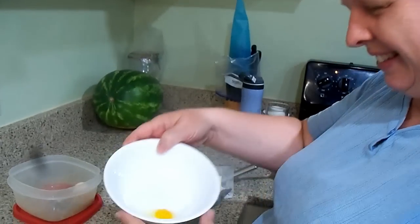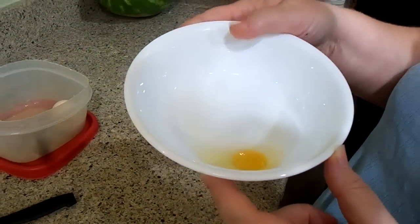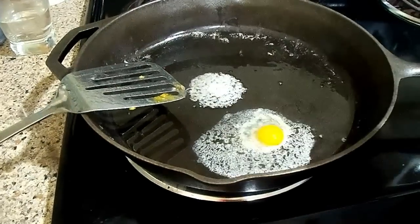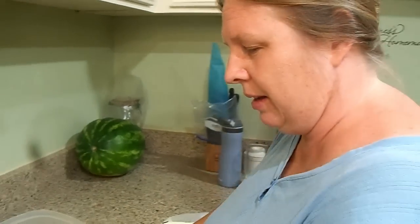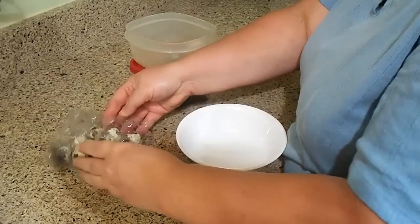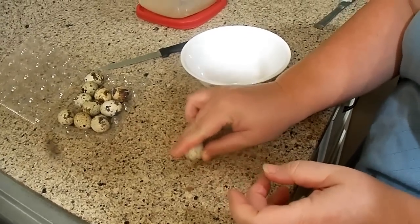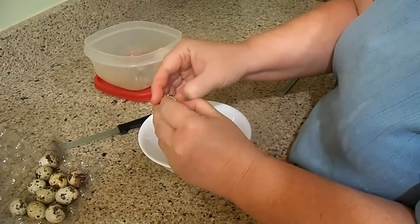They actually cooked up really similar to regular chicken eggs and the yolks didn't bust easily — they were pretty hearty, and they cooked up fast because they're so small. We are going to see who wants to try a quail egg. David does! They may be a little hot. The white tastes the same as chicken eggs. They're just tiny little chicken eggs — they taste like tiny little chicken eggs. Abigail's going to try one too.